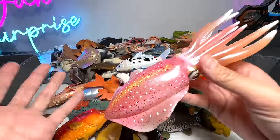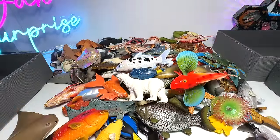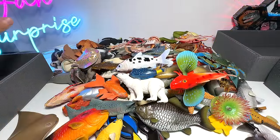Next, we have a Reef Squid. We haven't seen these figures for quite some time, so I would need to reorganize them again.